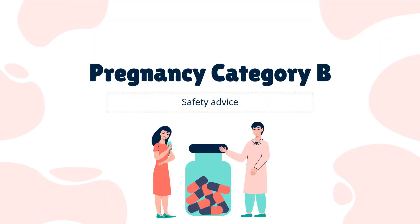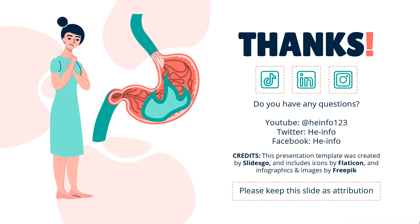Safety Advice. Domperidone can be taken in pregnancy if other anti-sickness medicines have not worked. That's all the information about Domperidone we collected. Thanks for listening. Do not forget to like, share, and subscribe to the HeInfo channel if you like this video to get more health information.